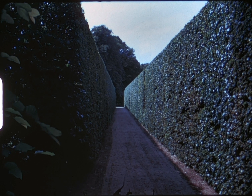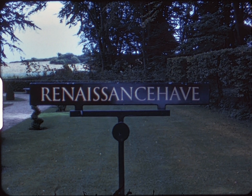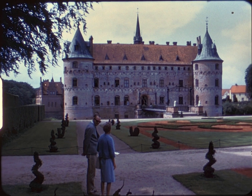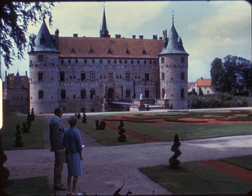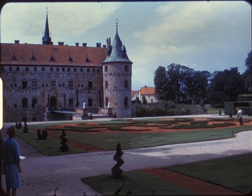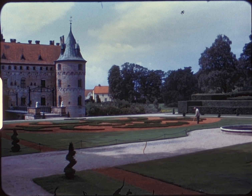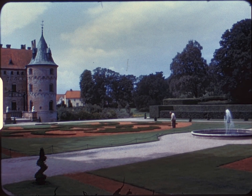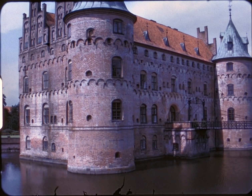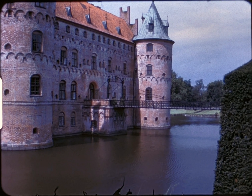The hedges are straight or block-shaped and kept well trimmed — so thick one cannot see through them. The Renaissance Garden is of formal design and directly in front of the castle entrance. The castle is entirely surrounded by a well-filled moat.